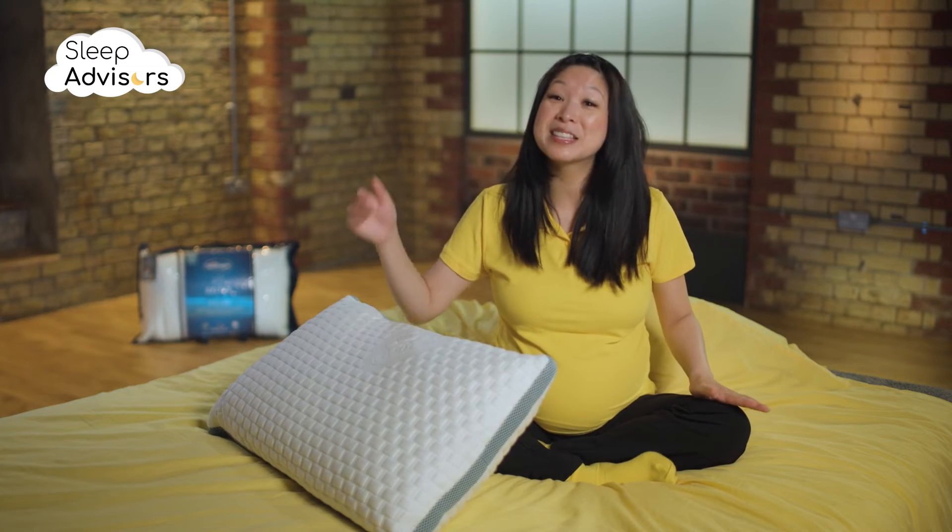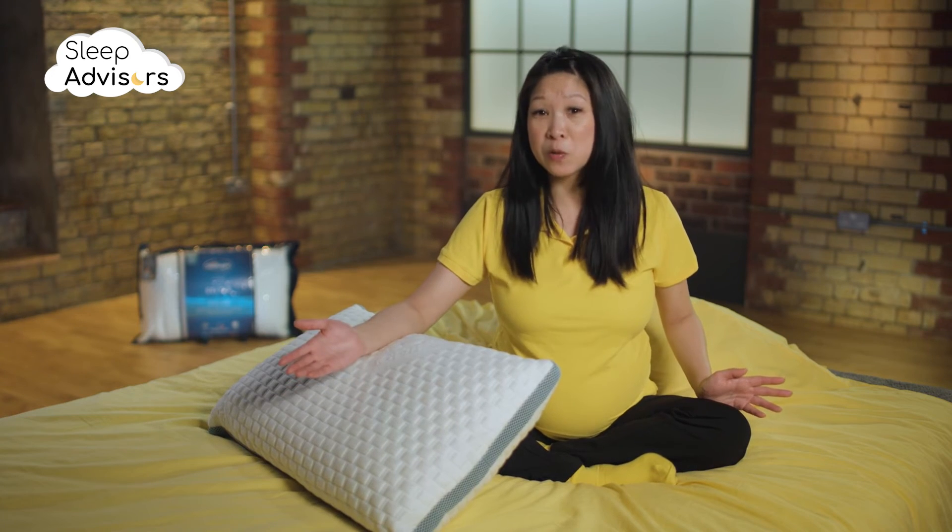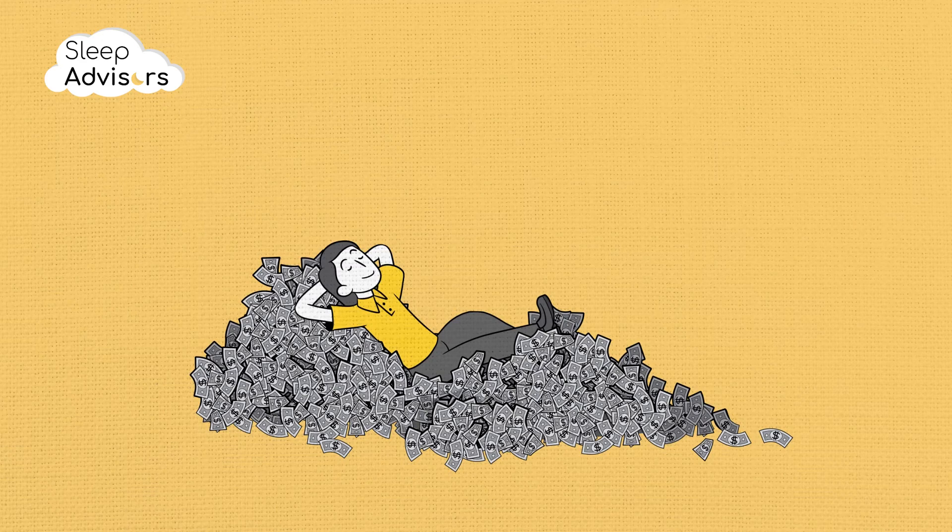At less than £30, this pillow offers great value for money. A free trial is offered too, but only when ordered via Amazon Prime.